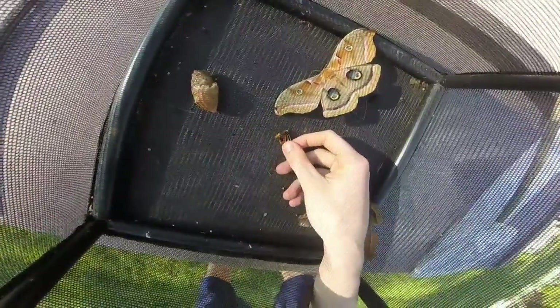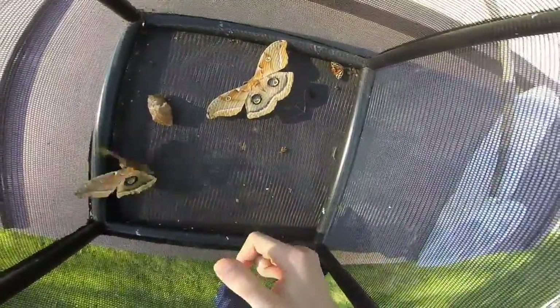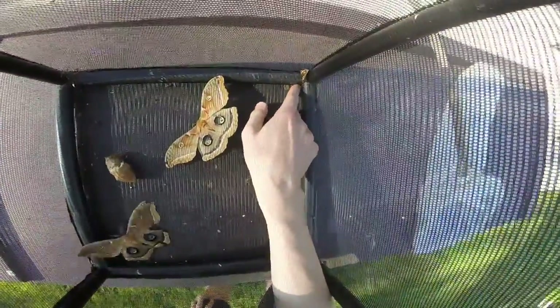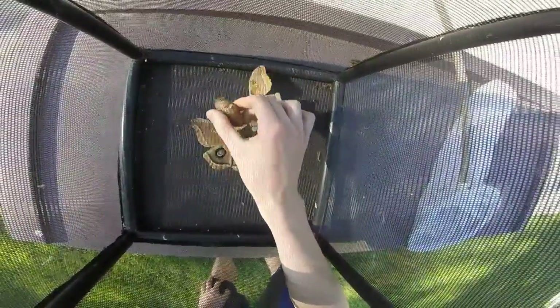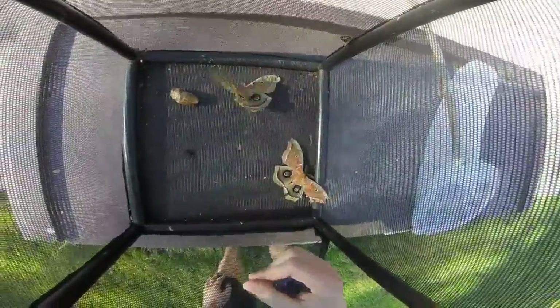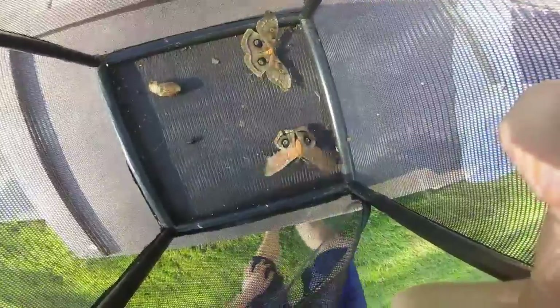You can see the bright red underwings — move out of the way, male, come on. So yeah, I have a bunch of moths in here. And this is the chrysalis she hatched from, and this is the pupa this one hatched from.